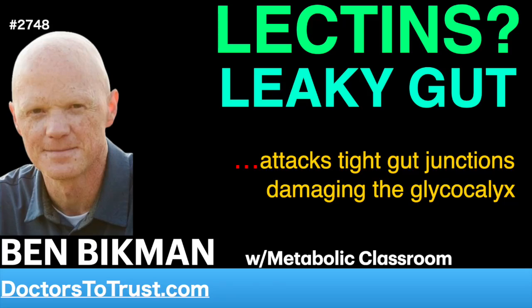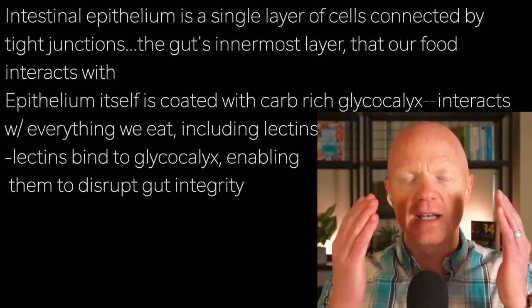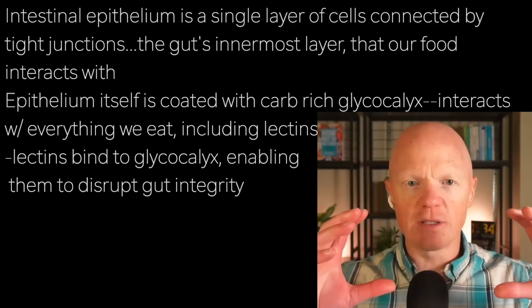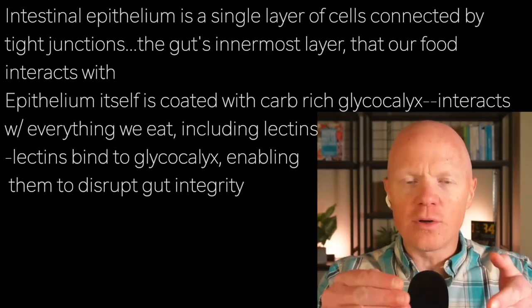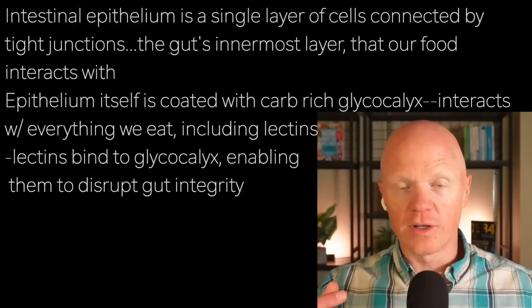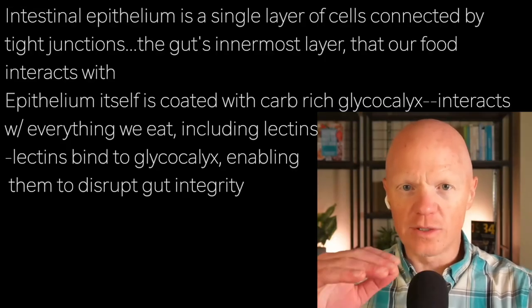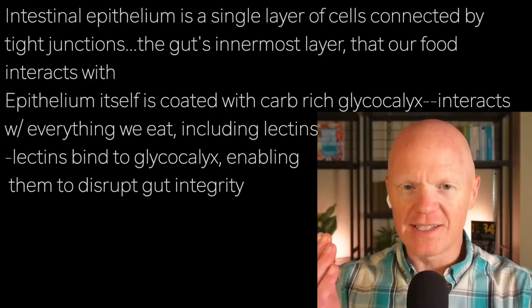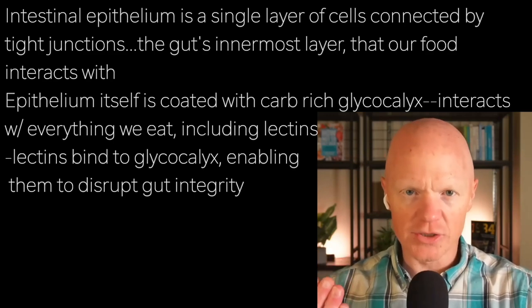Talking about lectins, let's start in the gut, where so many interactions with food begin. The intestinal epithelium is the single layer of cells connected by tight junctions. When you think about the gut, the digestive tract, think about this tube — the innermost layer, what the food and stuff we are swallowing is going to interact with, is going to be that epithelial layer. These cells are tightly locked together, and those connections are called tight junctions.